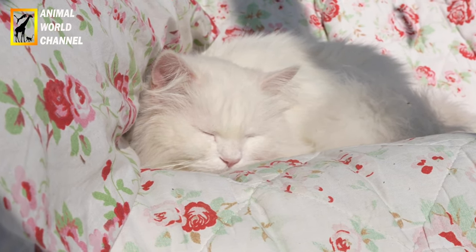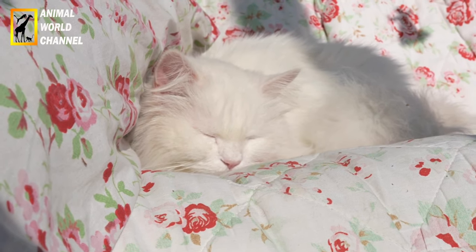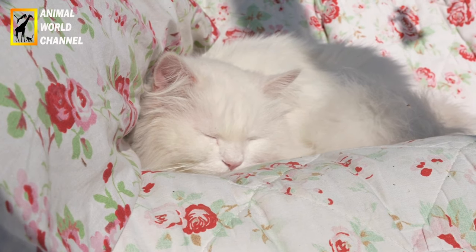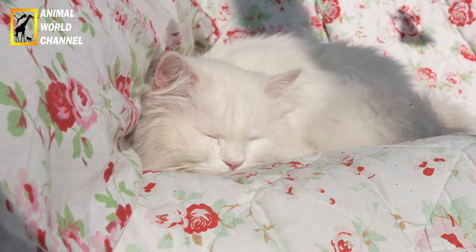Ils sont généralement sociables et s'entendent bien avec les autres animaux de compagnie et les enfants. Les ragdolls sont également réputés pour être intelligents, ce qui facilite leur apprentissage de certains tours ou commandes.